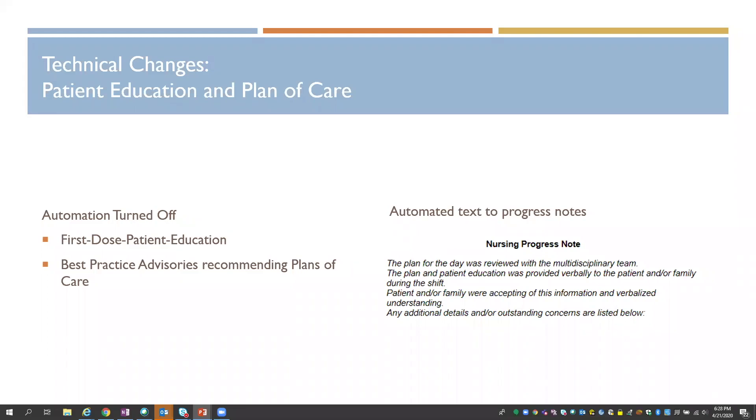For patients high risk for VTE or CLABSI, we trigger a best practice advisory recommending that the nurse add that plan of care and customize it. While patient education and plan of care are really great tools to track patients' progress over the course of the admission, the data is documented very discretely and does require a lot of clicks and a lot of time documenting.